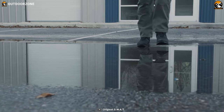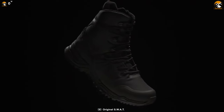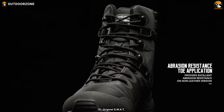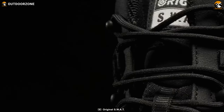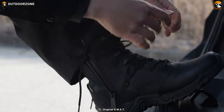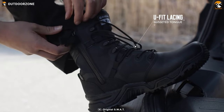Comfort and protection are paramount when it comes to footwear, and the Alpha Fury delivers on both fronts. The boots feature a custom-molded thermoplastic heel counter and toe box, which provides instant comfort and protection. These molded components offer superior support, stability, and impact resistance, ensuring that your feet remain comfortable and well-protected throughout your activities.